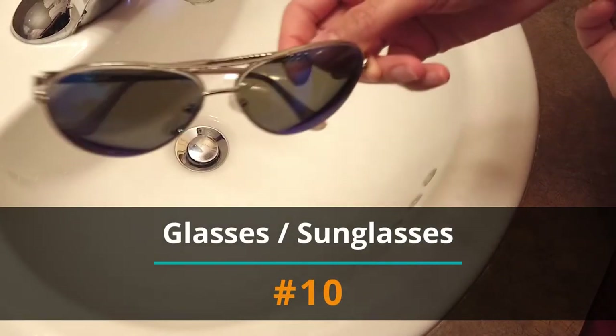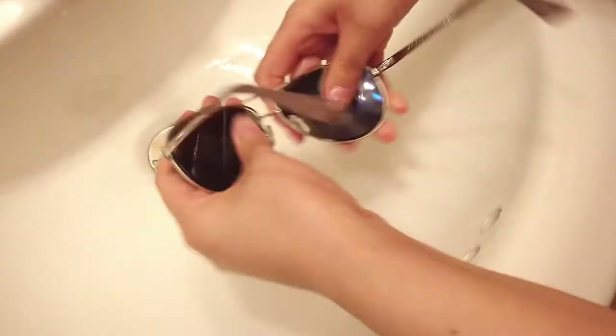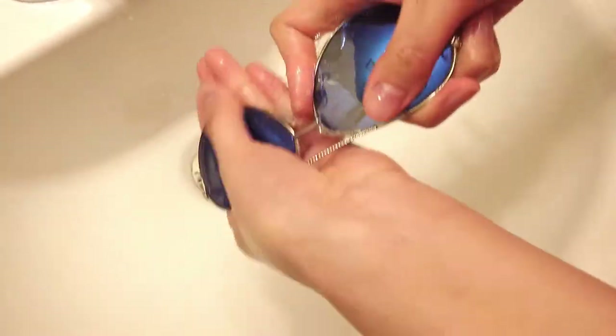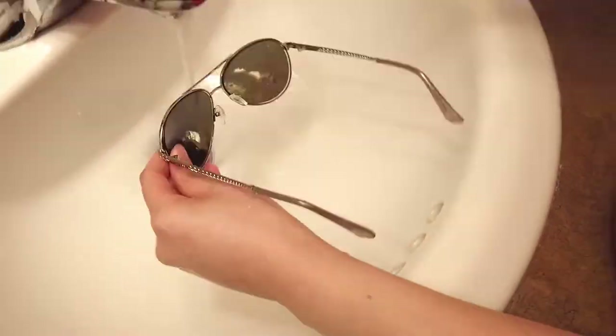Number 10: Glasses and sunglasses. We are strongly encouraged not to touch our eyes, nose, or mouth, but your glasses come near two of those areas and you probably touch them many times in a day. Also, how many of those times did you wash your hands before touching your glasses? Washing these with soap and water works well.